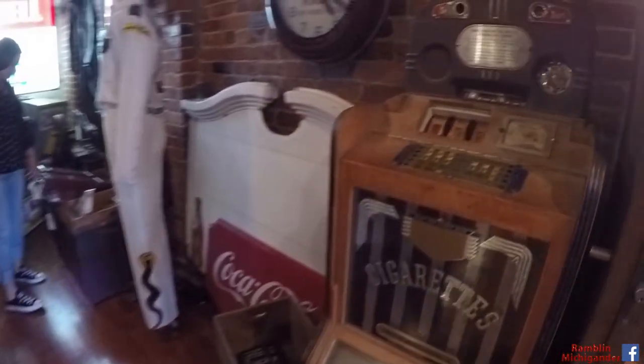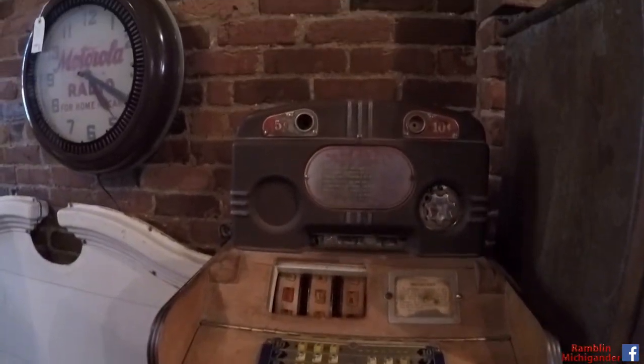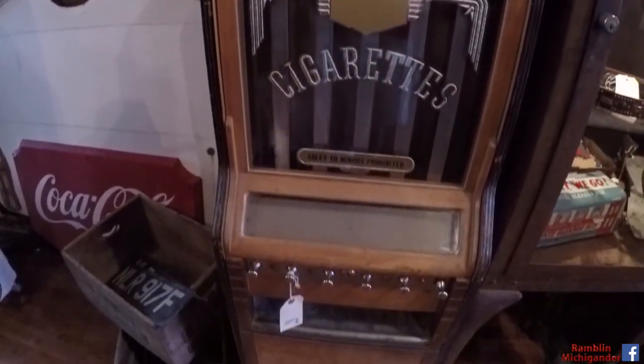Cigarettes! You don't see many cigarette vending machines anymore. Almost non-existent nowadays. I think they might even be illegal.